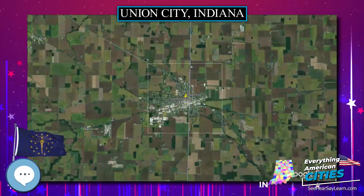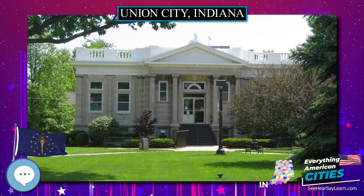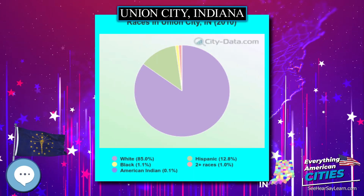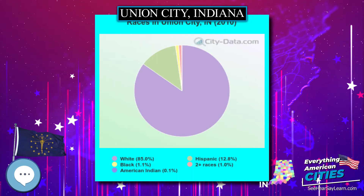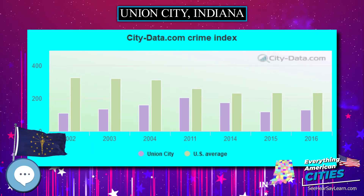The Randolph Eastern School Corporation serves Union City through three schools: Northside Elementary School, Westside Middle School, and Union City Community High School. They are housed in adjoining buildings on the northwest side of the town. The town also has a lending library, the Union City Public Library.